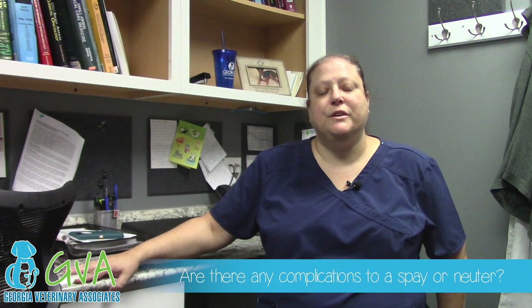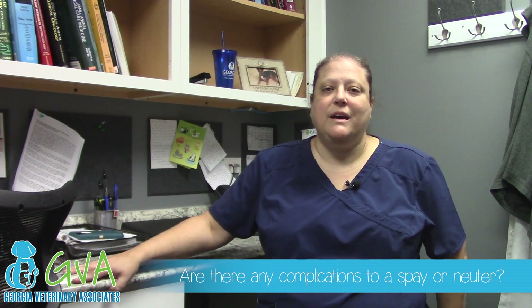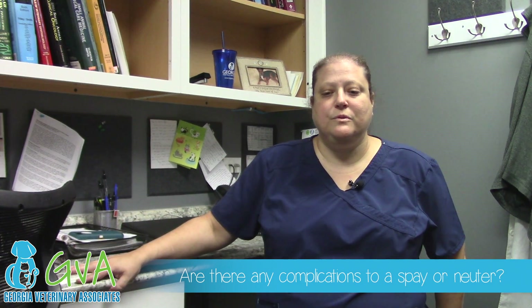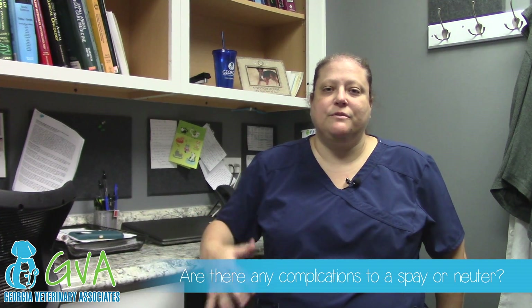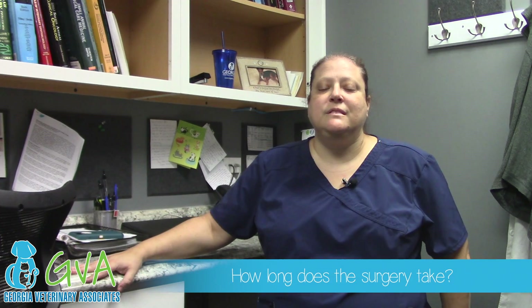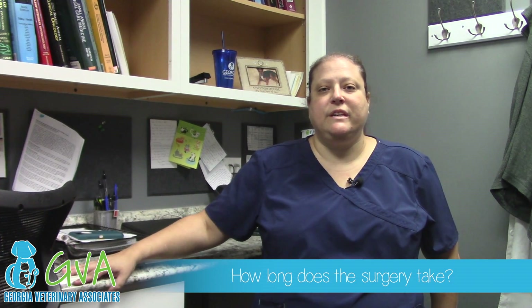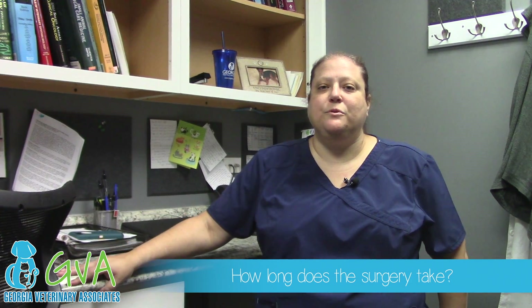It's important to monitor your pet's incision closely after surgery. If the pet is able to lick or chew at their incision or get around an e-collar or a protective shirt, it's important to have the pet reevaluated. Spays and neuters are pretty routine for us and take anywhere from 30 to 45 minutes.